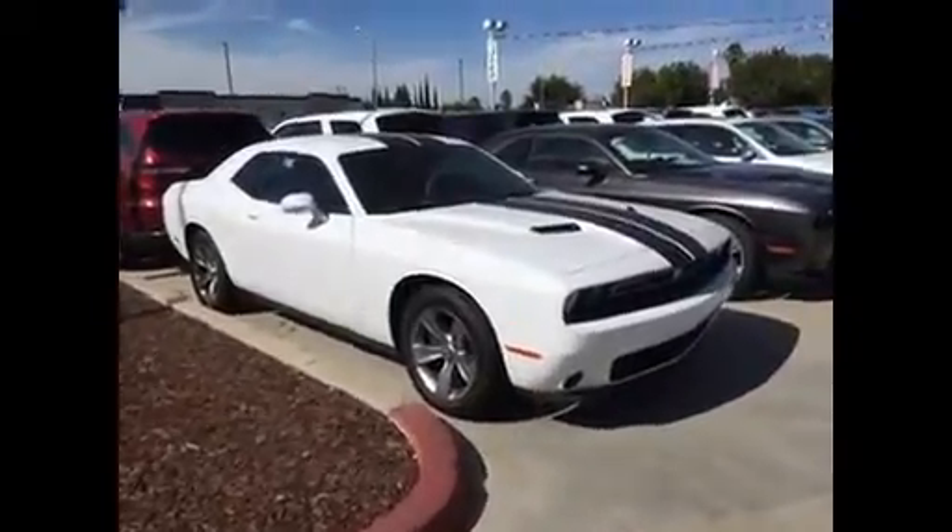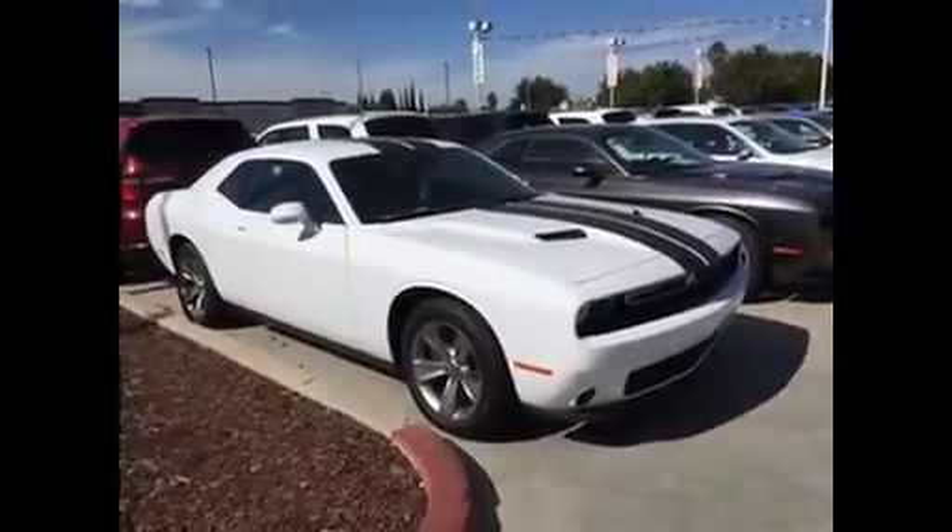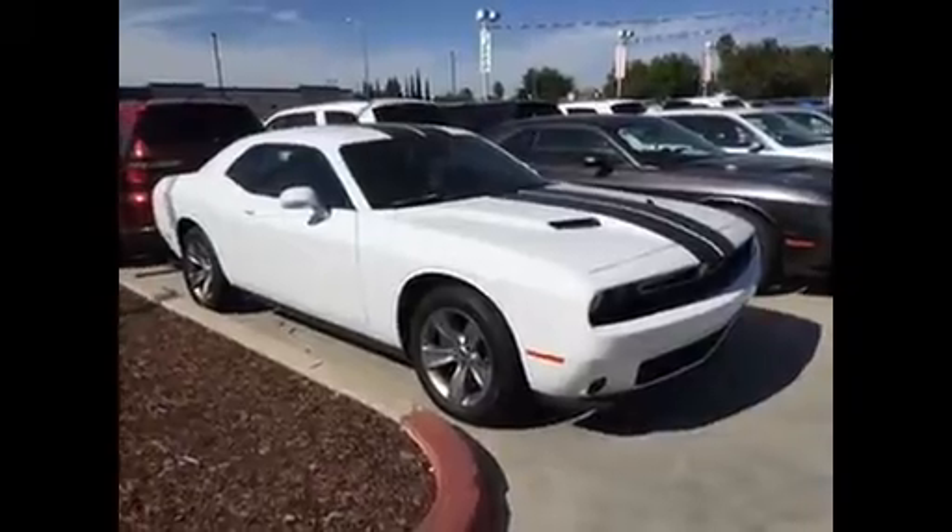Hello, David. It's Jim Hamby here at Gill Auto Group in Madeira. This is one of the 2015 Dodge Challenger SXT's we've got in stock.